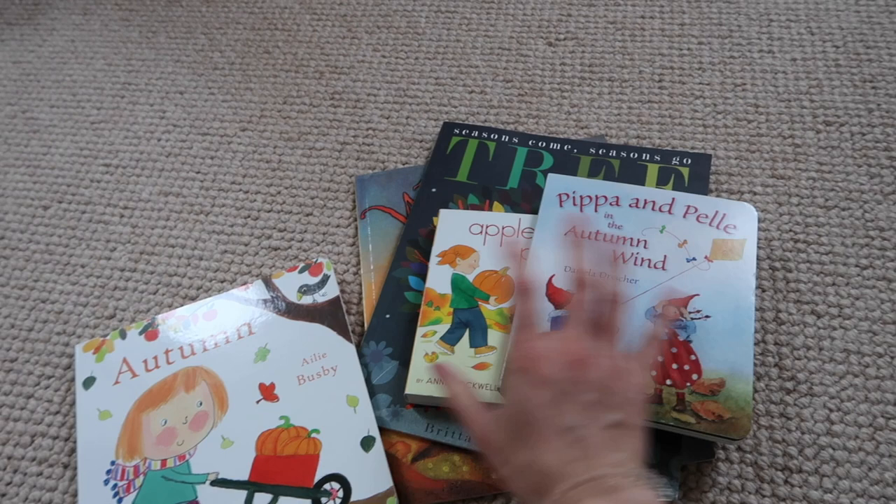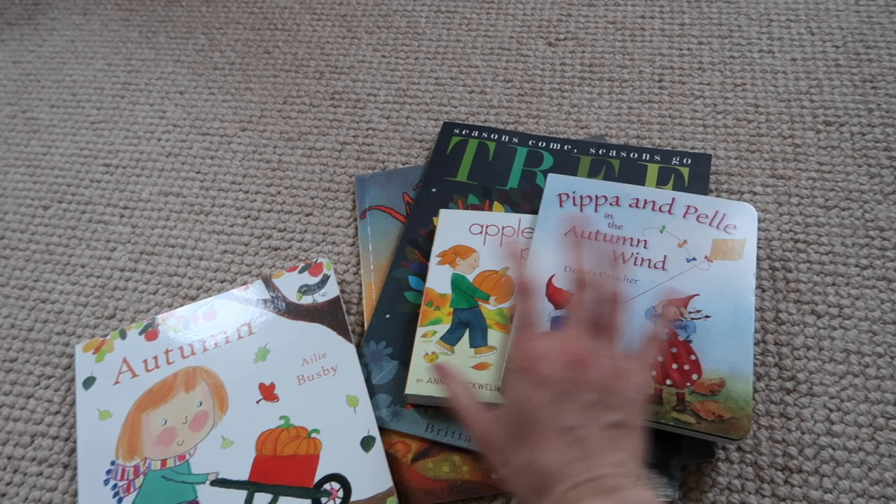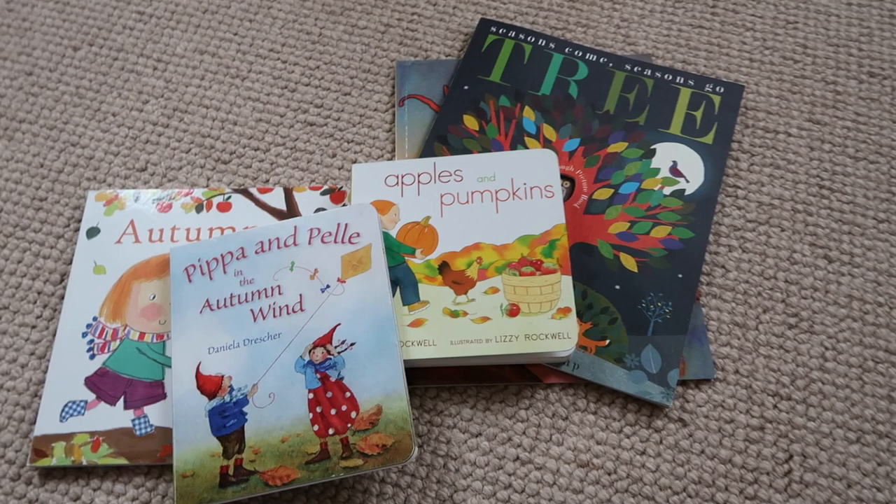I'm really excited for Rupert to come back later — he's just popped out with his daddy. When he comes back he'll see all these new books, and since he's such a bookworm I think he's going to be pretty happy.